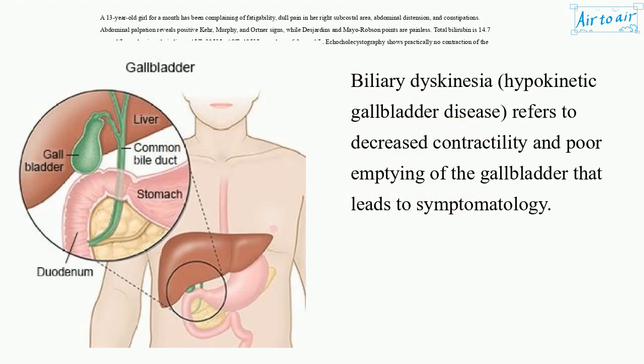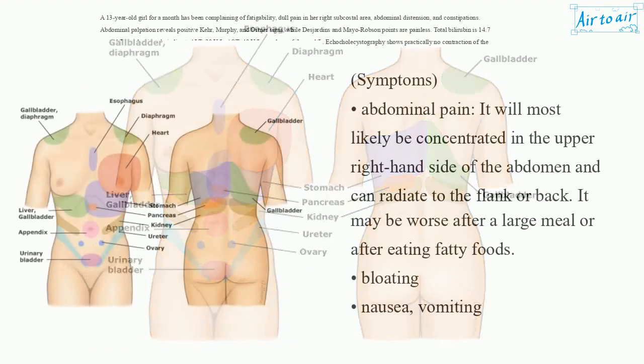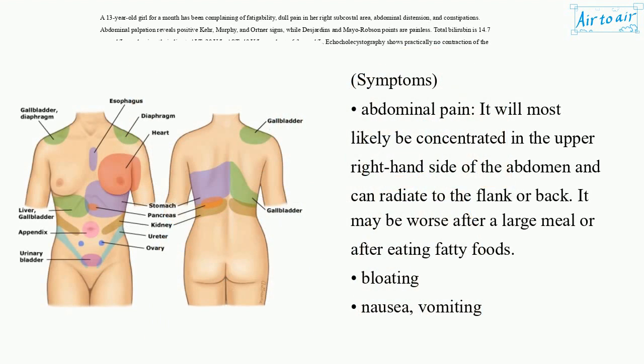Biliary dyskinesia — hypokinetic gallbladder disease — refers to decreased contractility and poor emptying of the gallbladder that leads to symptomatology. Symptoms: abdominal pain, most likely concentrated in the upper right-hand side of the abdomen, which can radiate to the flank or back, and may be worse after a large meal or after eating fatty foods. Also bloating, nausea, and vomiting.